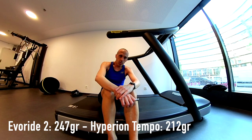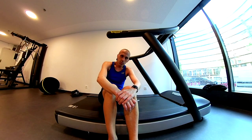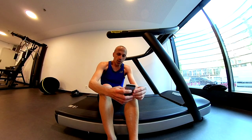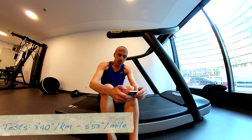If you are interested to know all the differences between these two shoes, you can find the video comparison in the link up here. So guys, we have the last test. Let's do it.